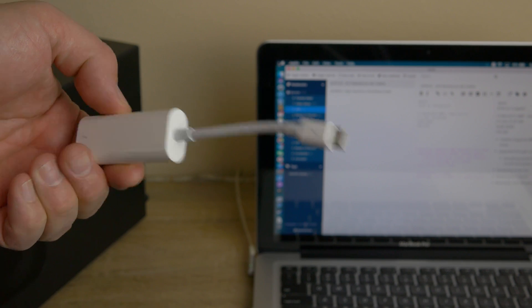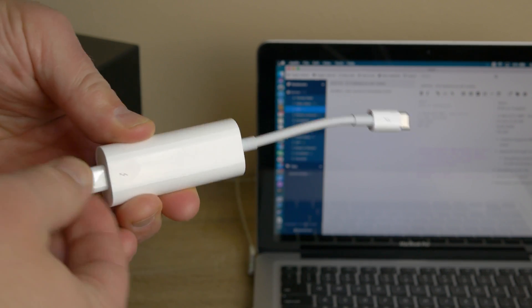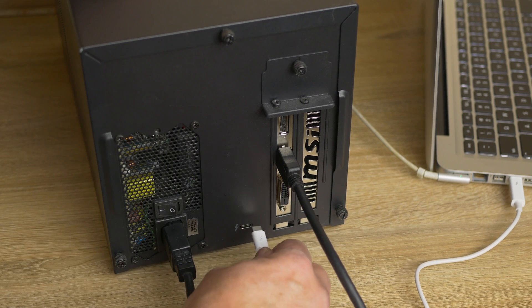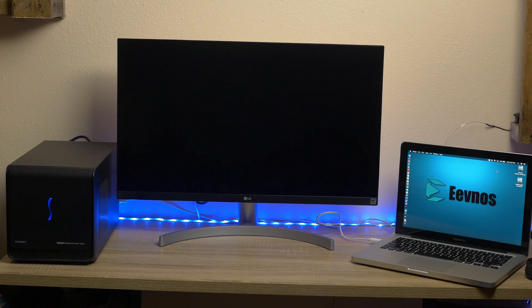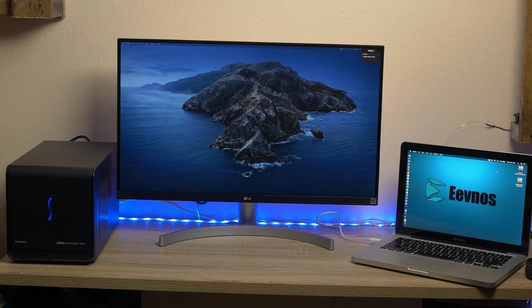One thing I was really pleasantly surprised about was that the external GPU still worked after the update. These machines don't support external GPUs natively — there's a script you have to run called Purge Wrangler, and I have a tutorial on that. I just used my Thunderbolt 2 adapter, plugged it into my Thunderbolt 3 cable, plugged that into my eGPU, and it recognized it and displayed on my gaming monitor flawlessly.